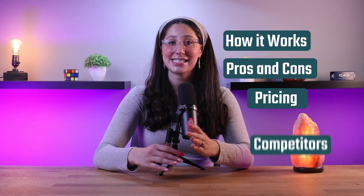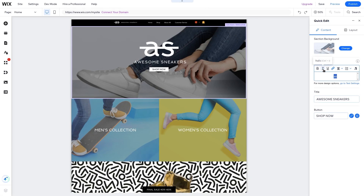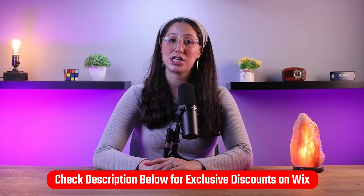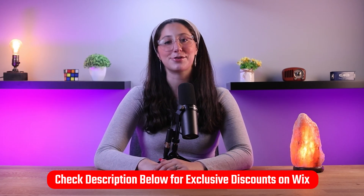Which is why I'm going to be showing you how I used Wix, how it works, the pros and cons, prices, and how it stacks up against other companies that offer a similar service. And I'll also go over some things you should know about Wix before you decide to use it. And if at any point you want to try Wix out, I have a special affiliate discount link for you in the description below.